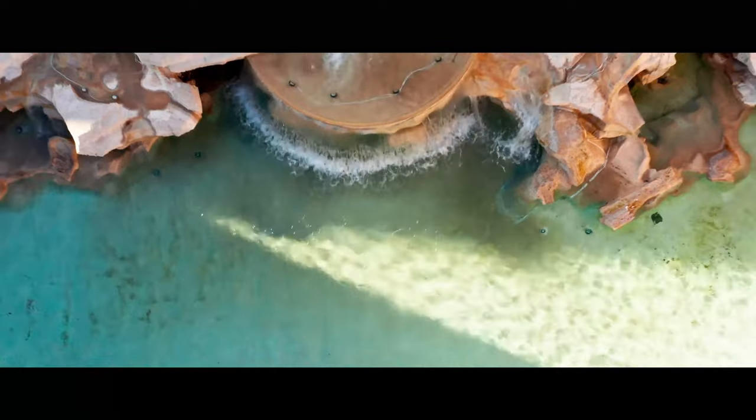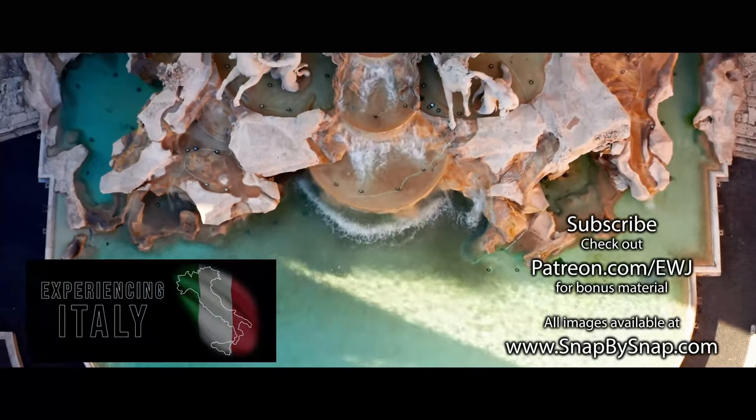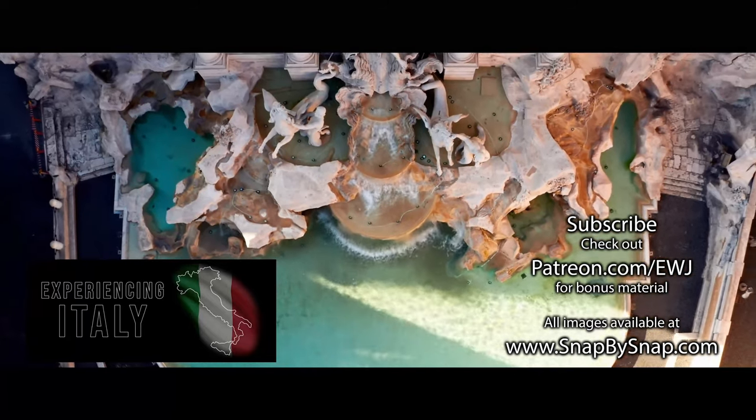If you enjoyed this video, please subscribe, like, share, and comment to help tell YouTube to share this video with others. Our next stop will be Venice.